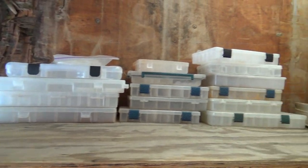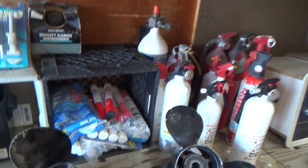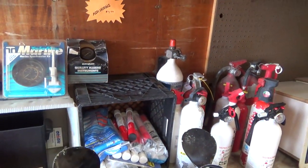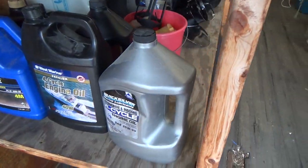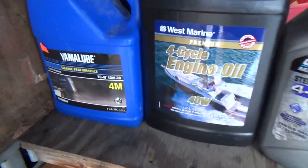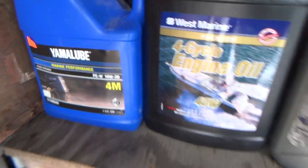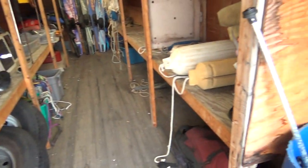Tackle drawers — those Plano slide-in tackle drawers. Flares. We generally give our flares away because a lot of them are expired. Motor oil — brand new motor oil. There's Yamalube right there, sells for $31. We generally price it at $10, and again, that's brand new stuff.